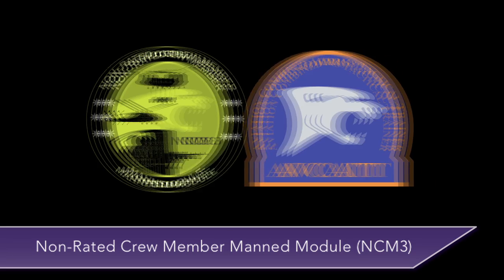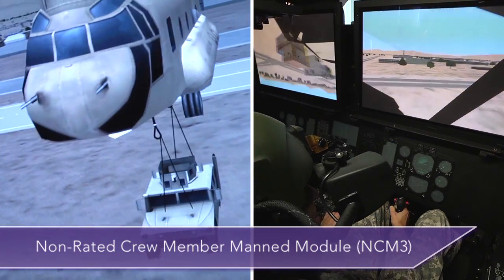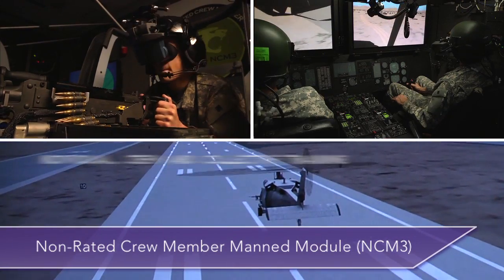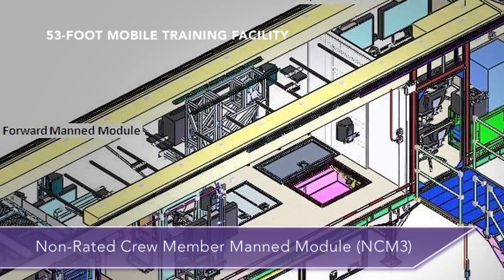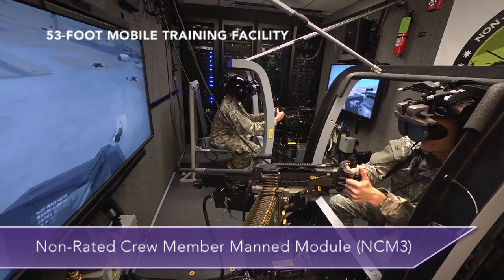The NCM-3 was developed for the U.S. Army to interoperate with the Aviation Combined Arms Tactical Trainer (AVCAT), and supports individual crew and collective training in a 53-foot mobile training facility to provide training anywhere in the continental U.S.